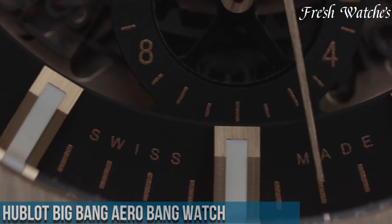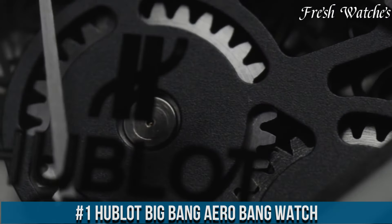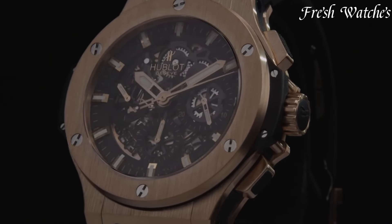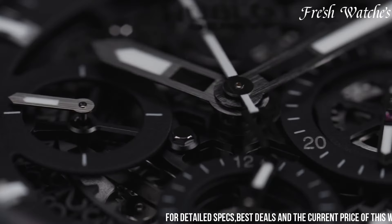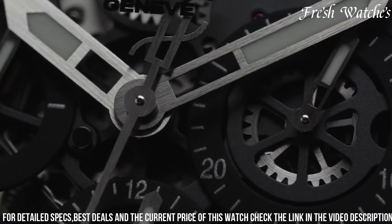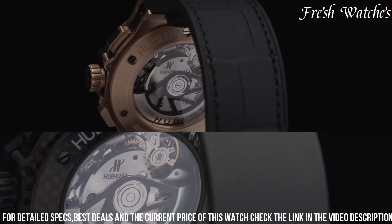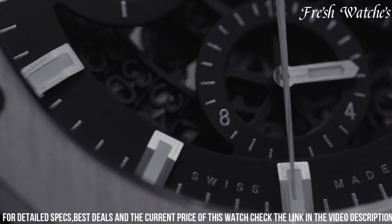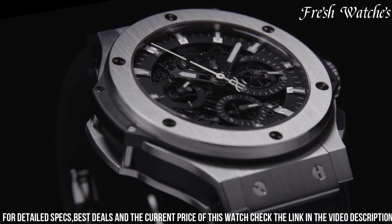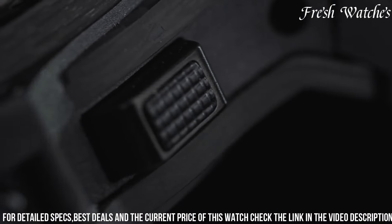Number 1. Hublot Big Bang Aero Bang Watch — a fusion of audacious design and mechanical prowess. This timepiece embodies Hublot's commitment to innovation and sophistication. The 44mm black ceramic case, paired with a striking skeletonized dial, showcases the intricate Hub 4214 self-winding chronograph movement, revealing the artistry of mechanics within. The bold indices, hands, and subdials on the openworked dial not only provide functionality but also add an industrial edge to the design. The transparent case back offers a mesmerizing view of the movement, highlighting the craftsmanship that powers this timepiece.